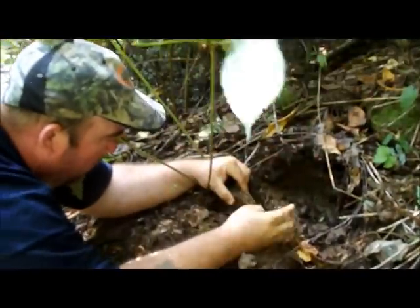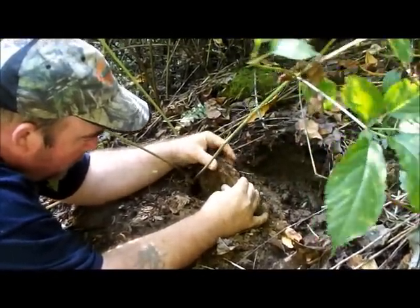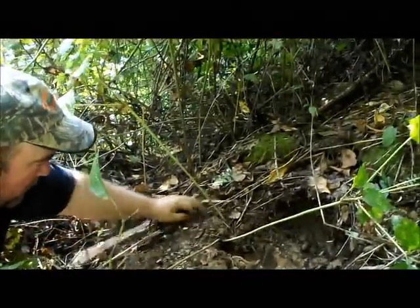Be careful now, see these rocks - you've got to be careful. Lord Jesus, that big rock - don't you break nothing. I'm telling you, this thing has to go through the rock to grow, doesn't it? It sure does. Look at that - three big four-prongs. That's going to be a good three four-prongs right there.